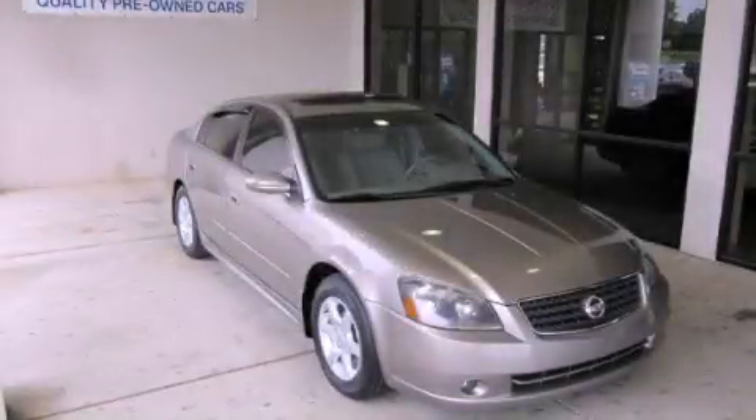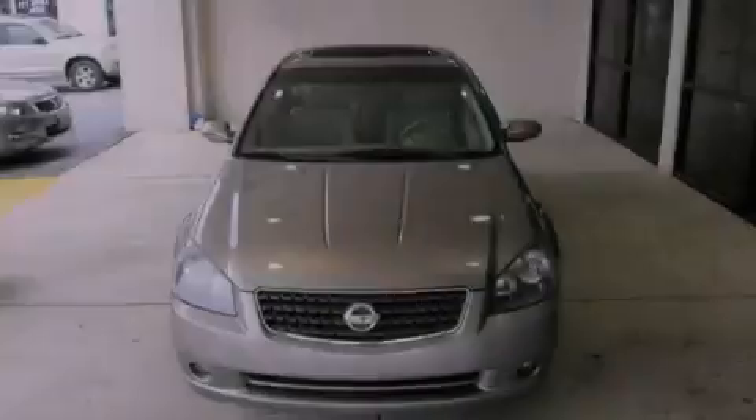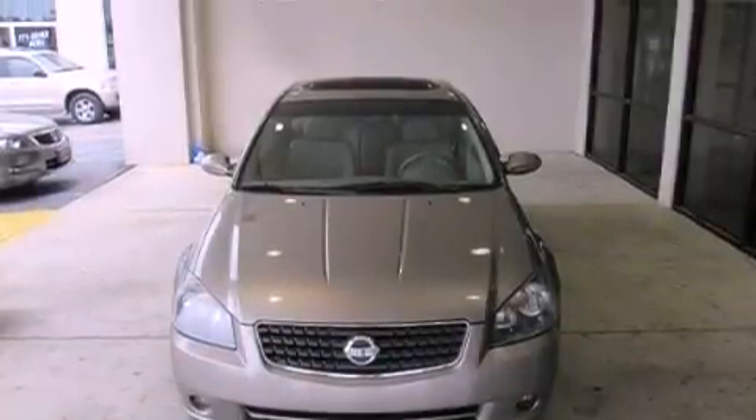This is a 2005 Nissan Altima. It has a six-cylinder engine and an automatic transmission.